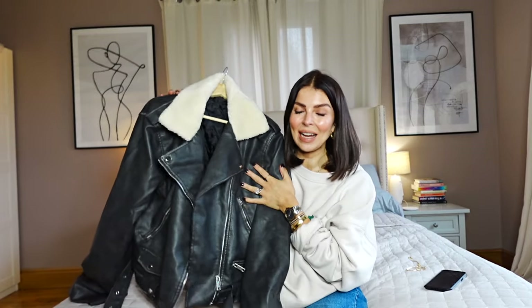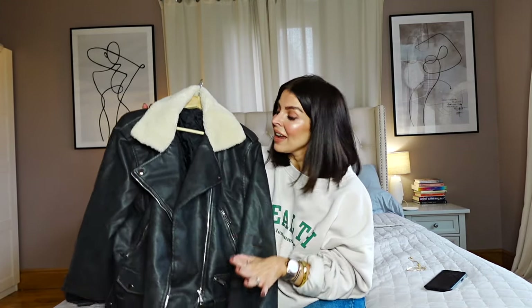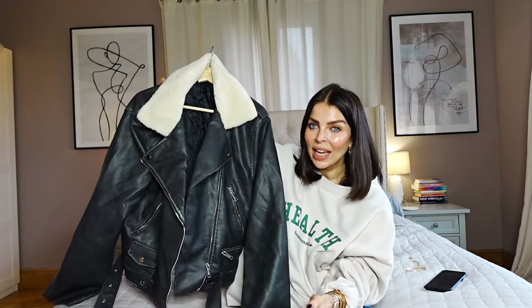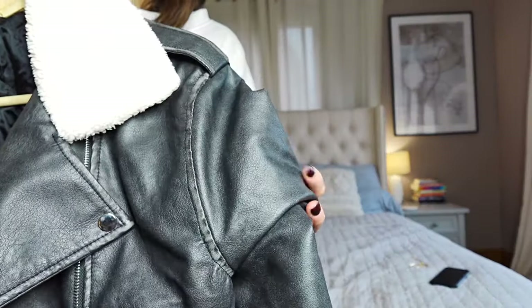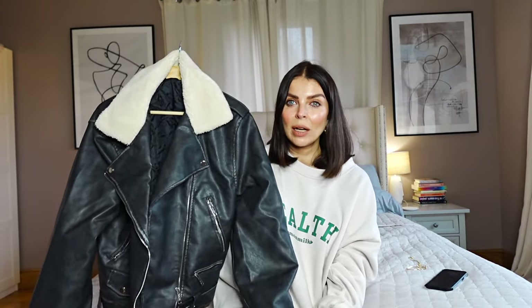Next up we have this absolutely gorgeous leather look biker jacket. I love an oversized leather biker jacket — I must have about four or five of them and I wear them so much all the way through the year. But I love this because it has this really cute Borg collar, which I don't have anything like currently, and I thought it was such a nice addition for winter styling. I loved the boxy fit on it and the leather has almost a vintage washed, dark colorway to it — so it's not quite black, it's much more vintage looking and worn. It makes it just look super expensive.